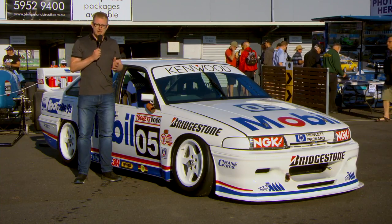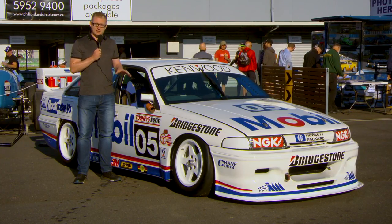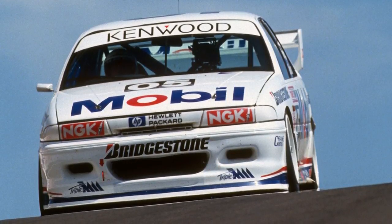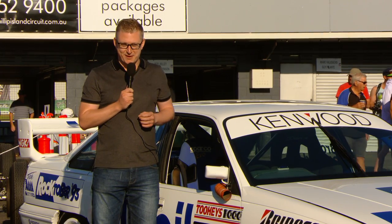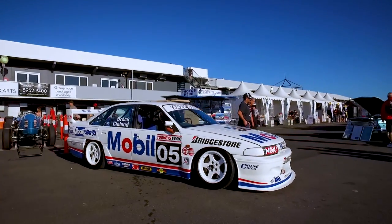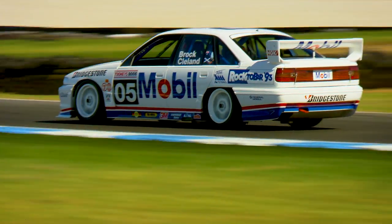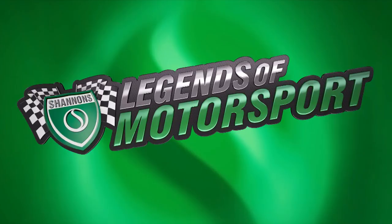It's amazing to believe that it's 24 years now since this car took to the track. This is the car that Peter drove before he left to go to the Holden Racing Team, where he finished his career. It's just a great chance to have a look at a car from Peter Brock's famous career. I'll see you next time.